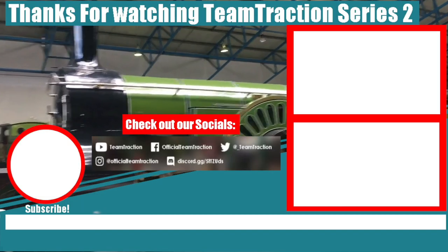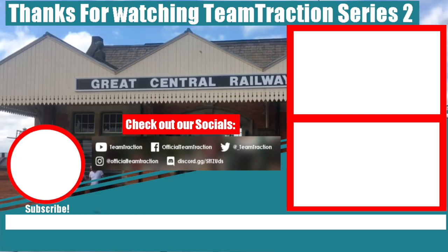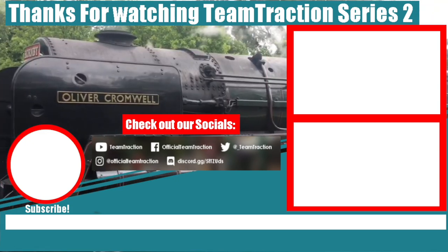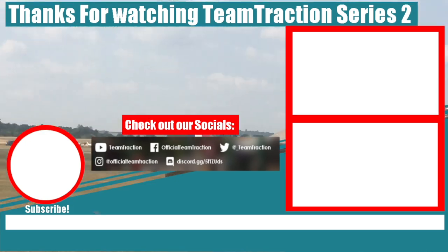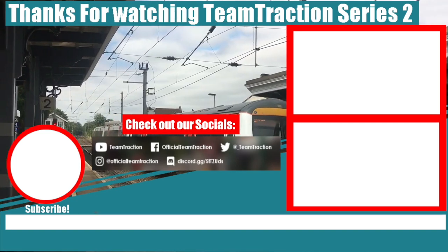You've just been watching Team Traction. If you liked the video you should also check out our other videos. Thanks for watching, bye for now.